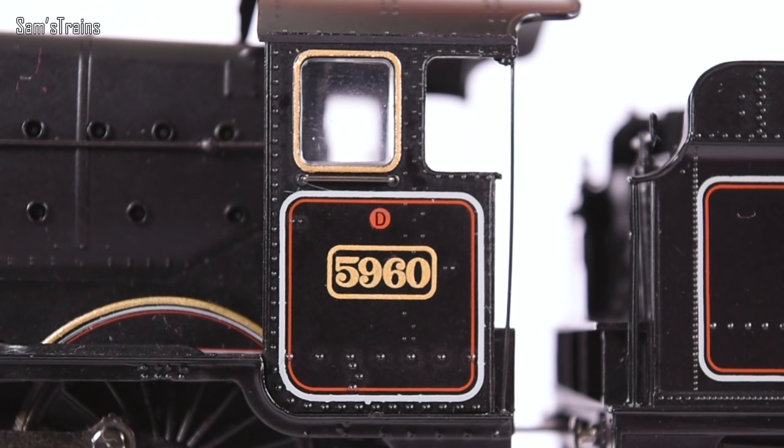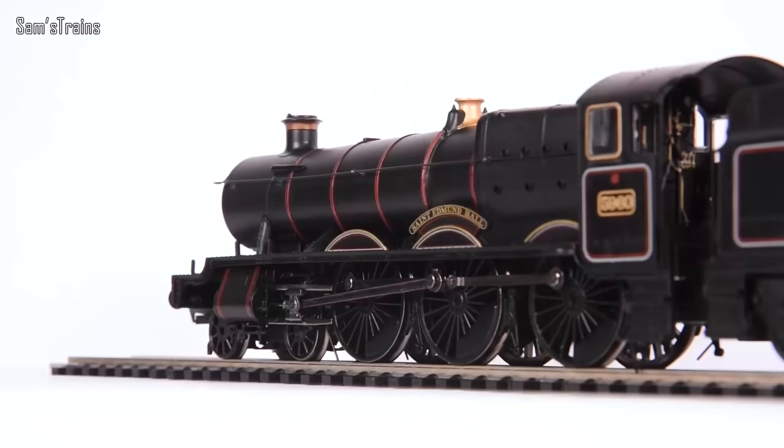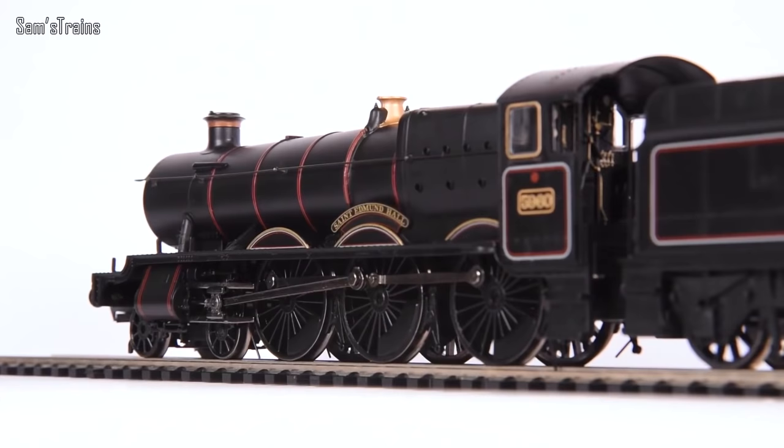The decoration is really nicely done even for a loco of this age. On the boiler we've got beautiful lining which looks great, all the splashers are beautifully lined, the running number 5960 is printed on the side of the cab, all lined, and the cab windows are glazed and lined as well. The decoration is top notch.